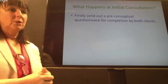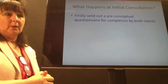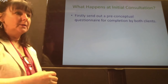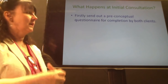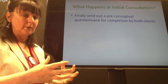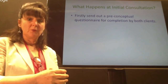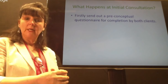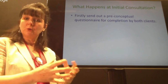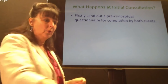For the initial consultation, we first send out a preconceptual questionnaire. That's key because it prepares clients for what we're going to be talking about, reminds them so they won't forget to give vital information, and provides a skeleton for you to build your case history for each client.